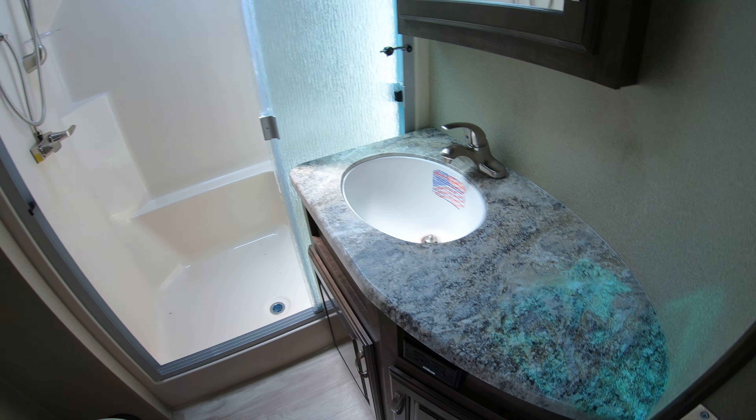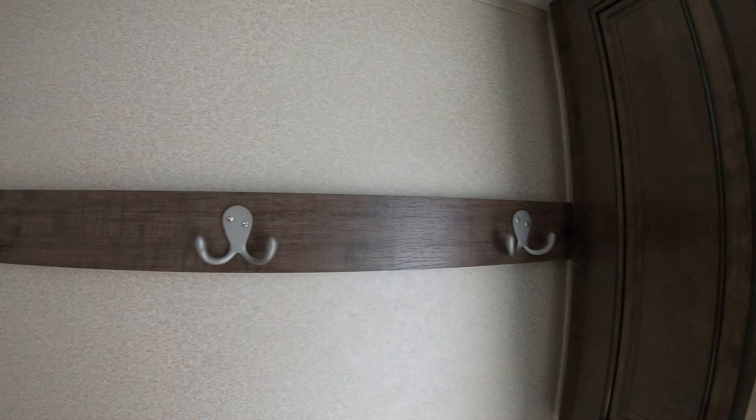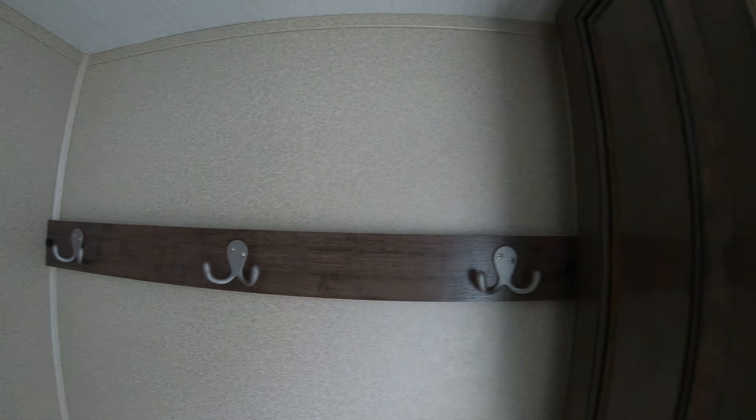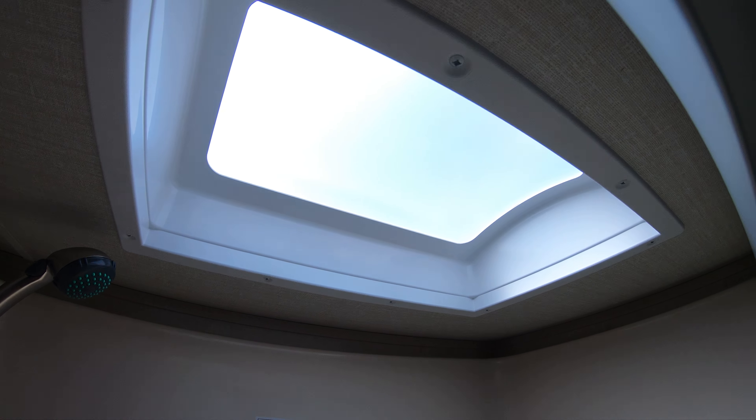Hi, my name is Dan Bullion with Bullion RV Center in Duluth, Minnesota. Today I'm going to do a short video of our new 2018 Grand Design Solitude — this is the 375 RES fifth wheel. We'll show you the inside, we'll show you the outside, and we'll see if you like it.